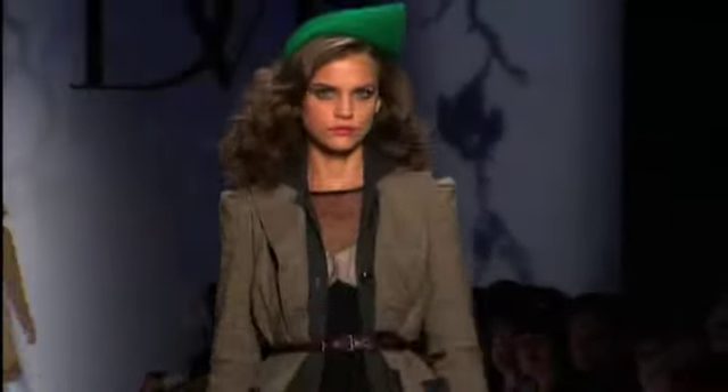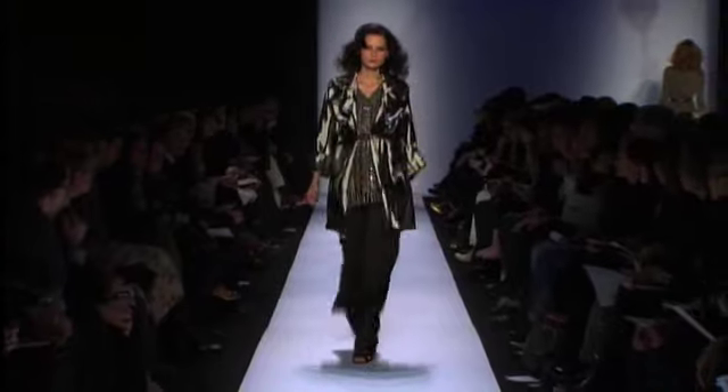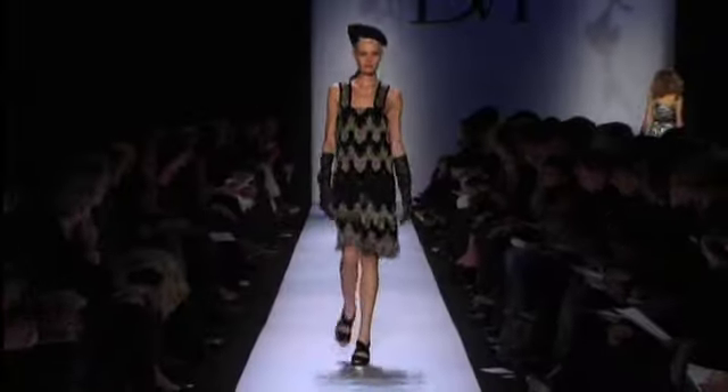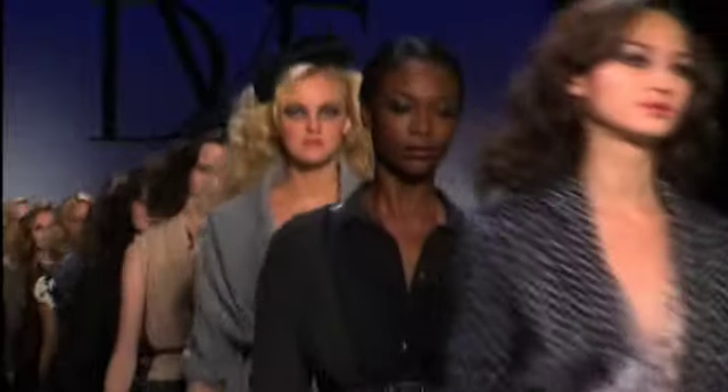Wide-shouldered blazers, bold print coats with slip dresses, satin cocktail coats just like Diane wears, bejeweled flapper dresses, and slinky copper gowns are this season's antidote to everything black. Thank you for a touch of glam — what a great lineup, Diane.